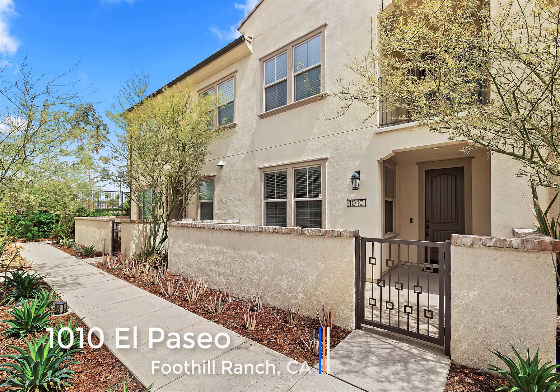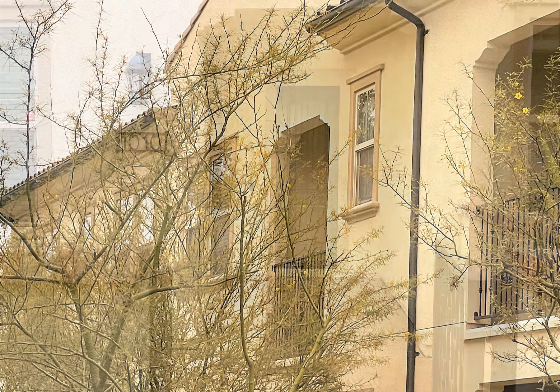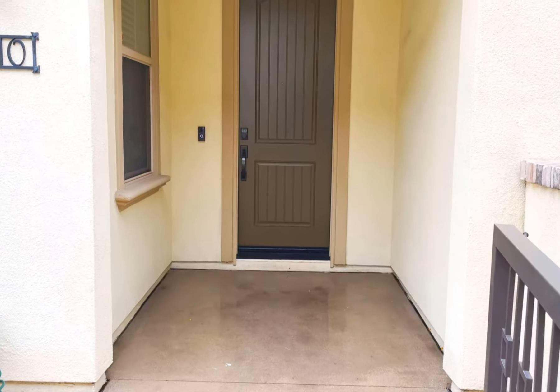1010 El Paseo is an executive two-level townhouse with two bedrooms, a den, and two full bathrooms. Built in 2015, it is a carriage-style unit with a spacious two-car garage below.